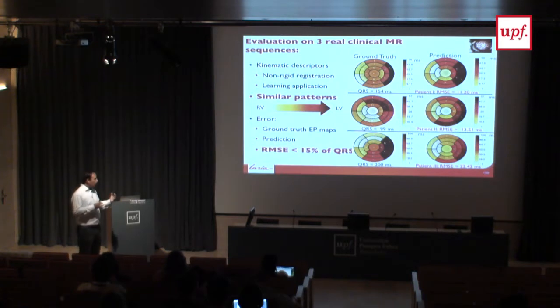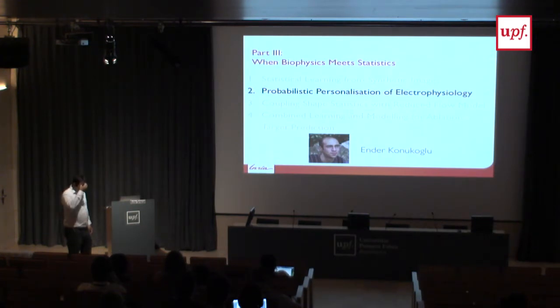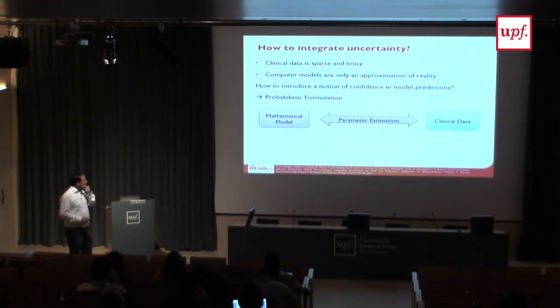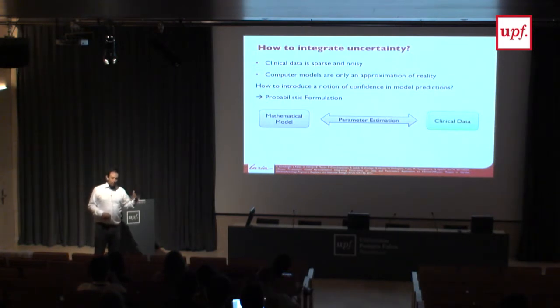Another coupling of statistics and modeling involves the work of Ender Konukoglu: I showed using biophysical models to make predictions and identify ablation targets, but throughout the whole process there are many errors and uncertainties that need to be addressed.